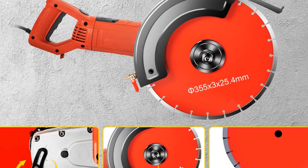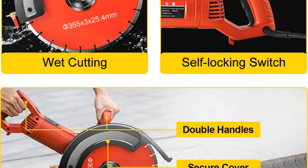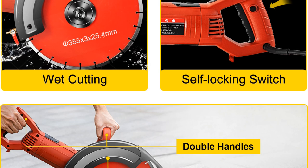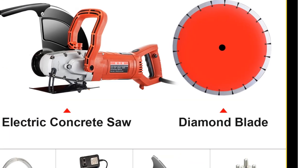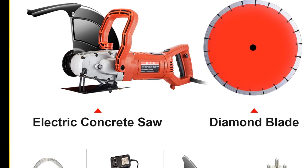Overall, the Vever 1800W Electric Concrete Saw is a great investment for anyone who needs a high-quality circular saw that can handle a wide range of cutting tasks. With its powerful motor, diamond blade, and multifunctionality, this machine is sure to be a reliable and useful addition to your toolkit.